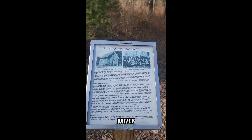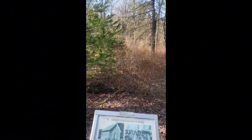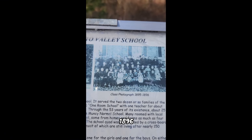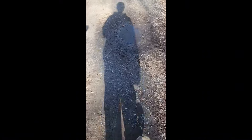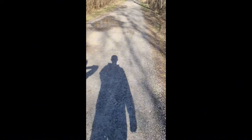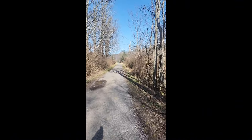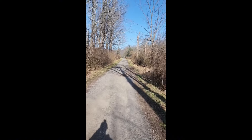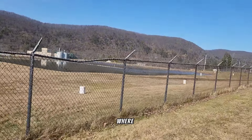Back here, there used to be a Mosquito Valley School — just pretend there was a school back here. This is what it looked like, and there's their class picture from 1895 to 1896. Now look at it today. This is me walking down the path — this is the way you do want to come. We're almost there, and up ahead is an older gentleman who just stepped out of the woods — maybe he has some good things to say.